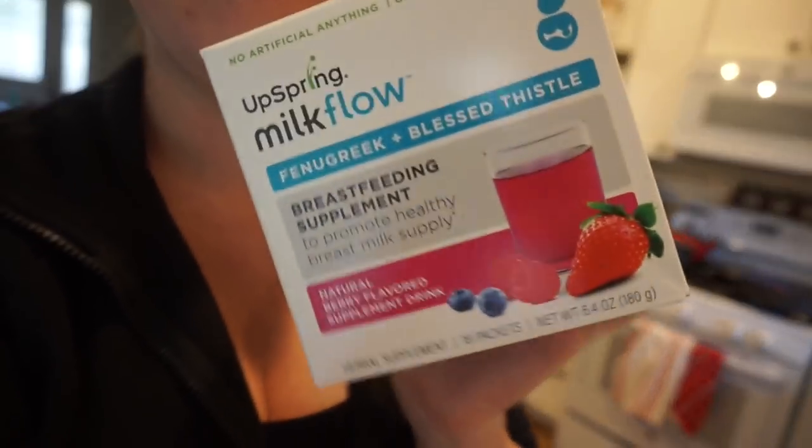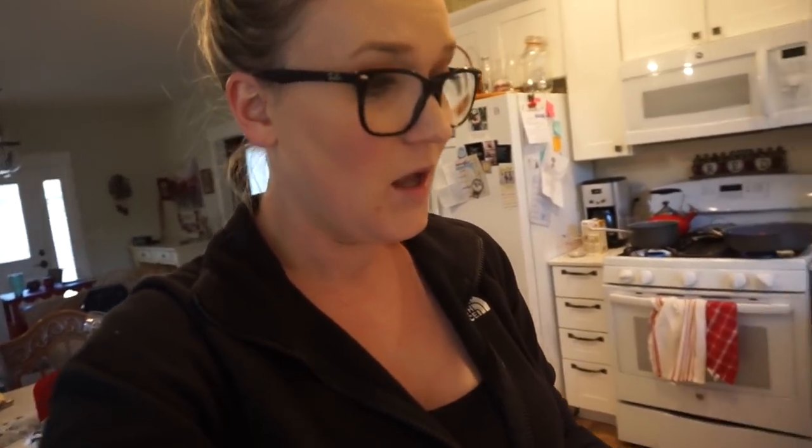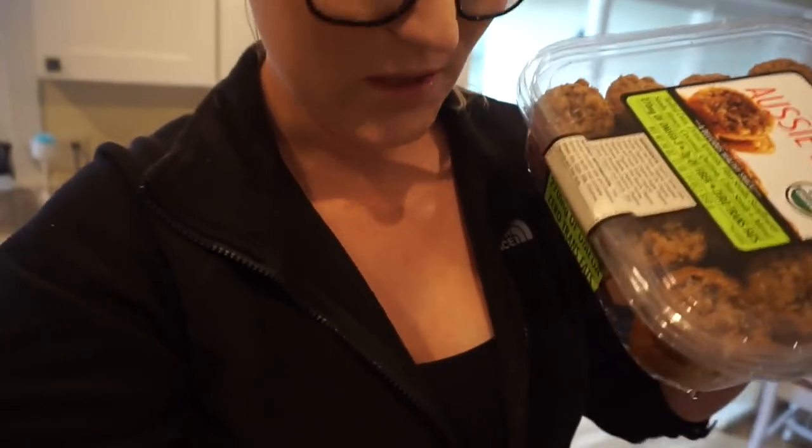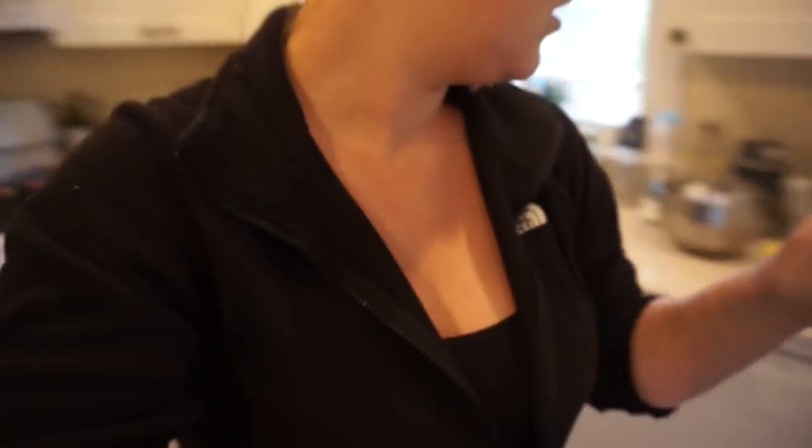I also bought this Milk Flow drink supplement — it's like a fenugreek and blessed thistle breastfeeding supplement. My supply has gone way down, so I got that. And then I also got these Aussie Bites from Costco, which I really like because they have oats in them. They're organic and made with oats, fruit, and other super healthy stuff.